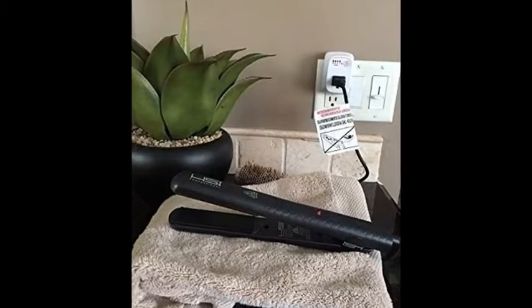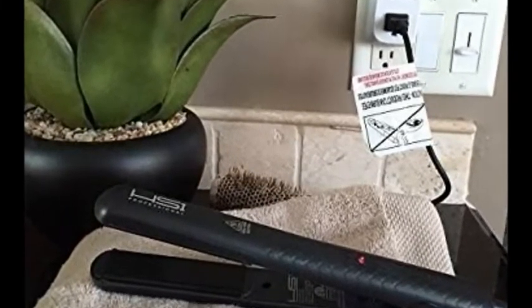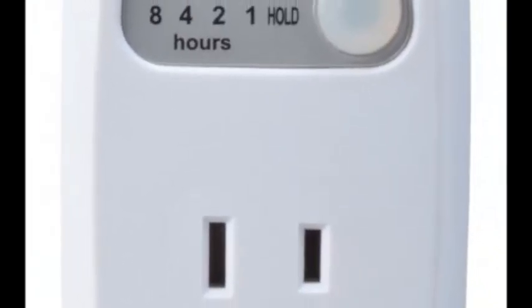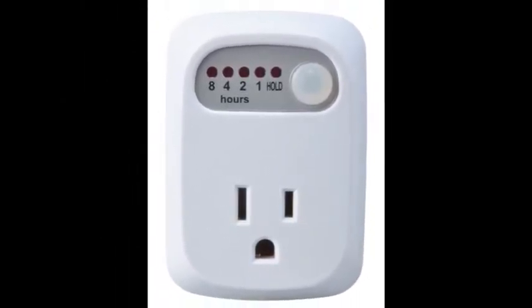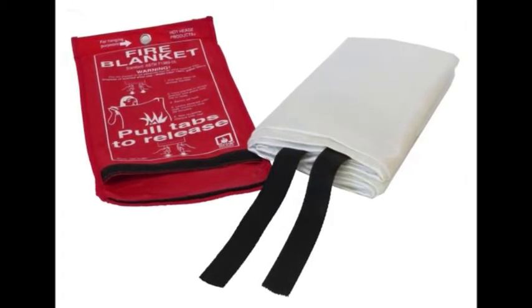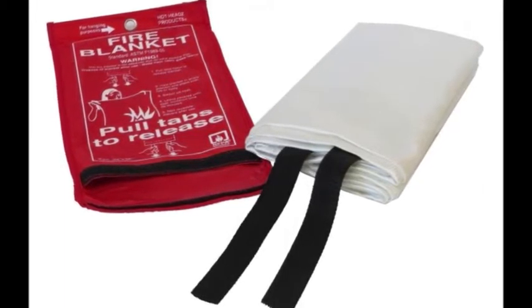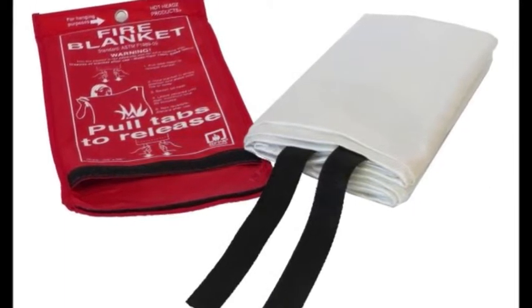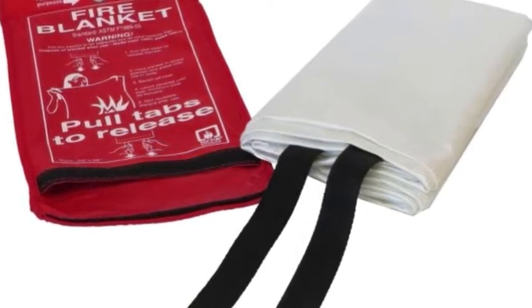13. An auto shut-off outlet so you won't start a disaster with your flat irons you always forget to turn off. Get it from Amazon for $19.99. 14. A fire blanket that suffocates both liquid and grease fires, because you never know. Get it from Amazon for $17.97.